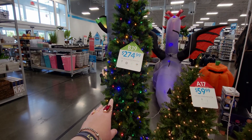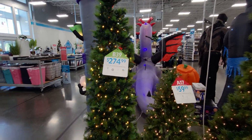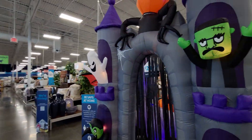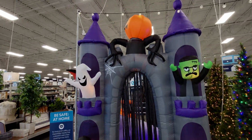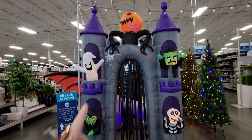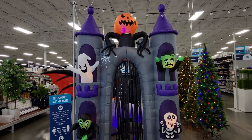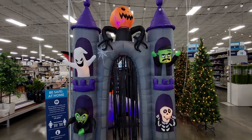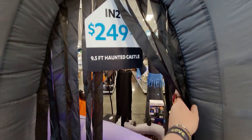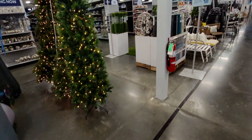That dragon is humongous. Oh, there's another one right here — $249, it's like a haunted mansion and look at the rotating jack-o-lantern at the top. It says nine and a half foot haunted castle. Alright, let's keep looking — let's go down this aisle.